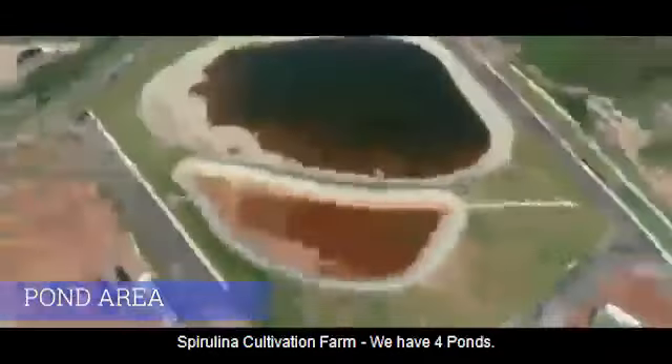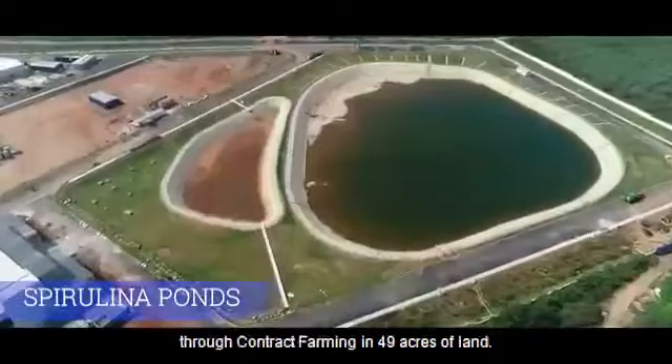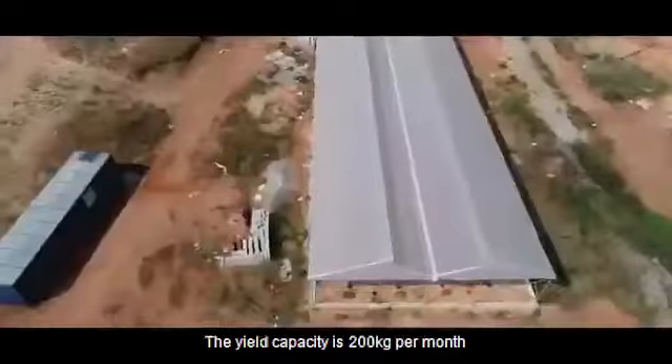In our spirulina cultivation farm, we have 4 ponds. We are cultivating noni outside our premises through contract farming in 49 acres of land. The yield capacity is 200 kg per month.